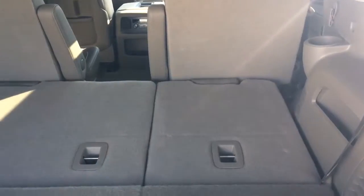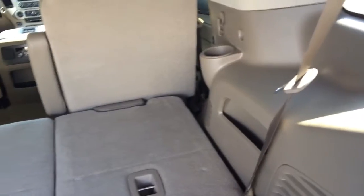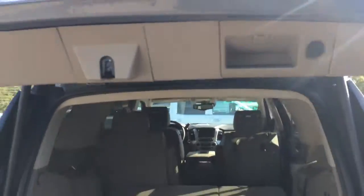This third row seating is power and also lays down flat, giving you plenty of storage space. You can even control the second row from here — flip it forward, hit the button again, lift it all the way up, makes that third row easy access. Just one push on the tailgate shuts it.